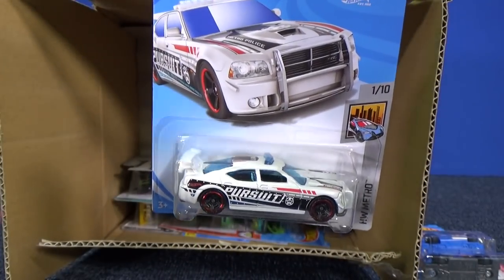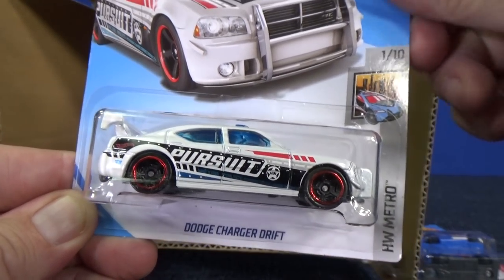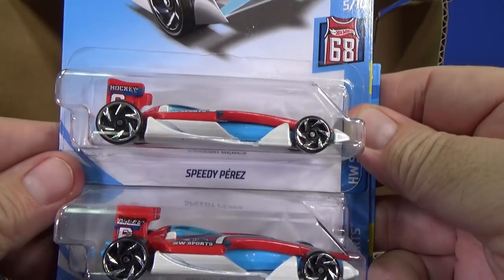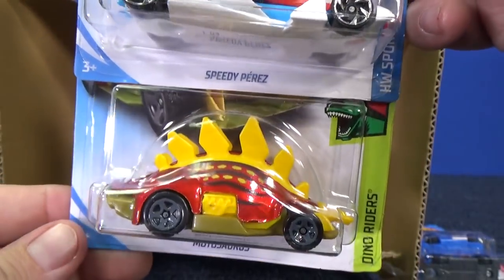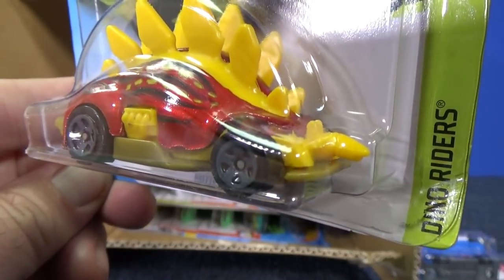Here we have the Dodge Charger Drift — it has pursuit decorations. Here you have Speedy Perez in red, white, and blue — you know I like that one. And here you have Motorosaurus, the dinosaur car — pretty fun stuff.